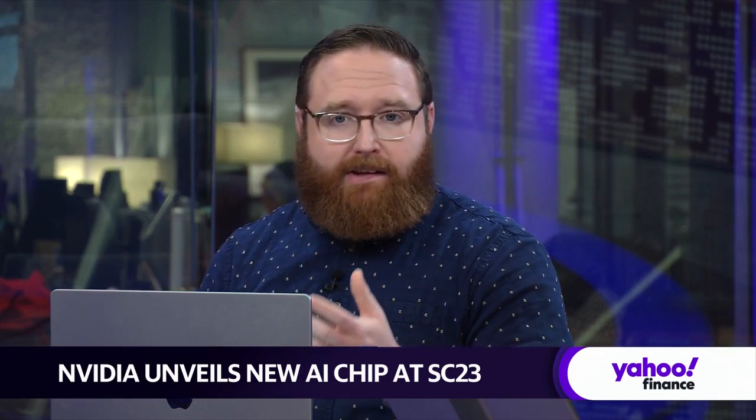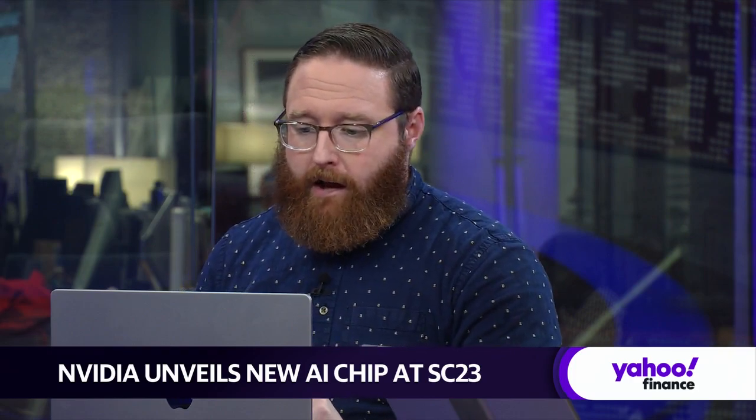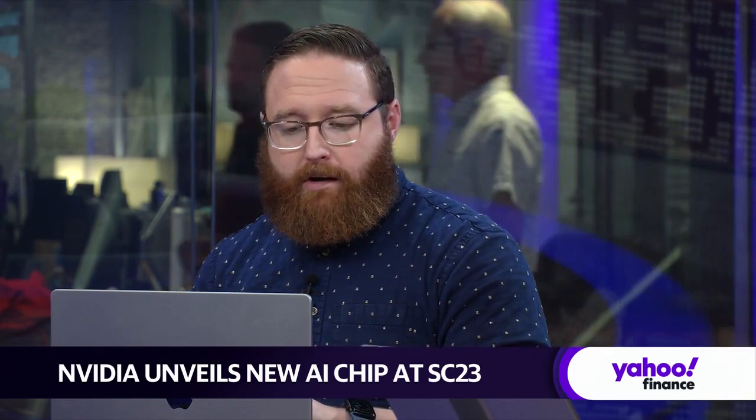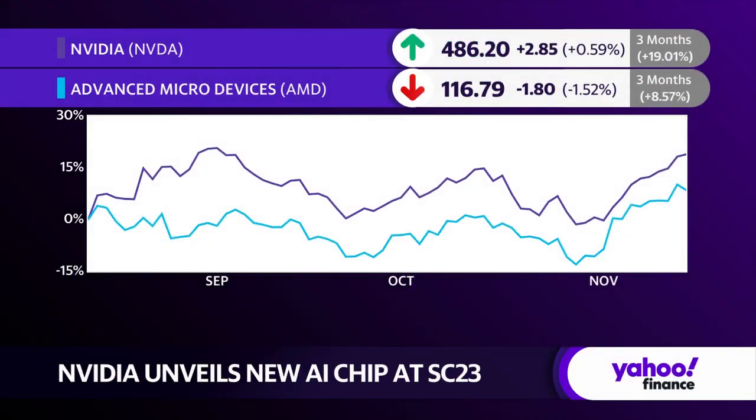Worth pointing out, AMD has its own chip that has more memory than this new NVIDIA chip — that's the MI300X. Those chips are going to start shipping later this year. The big deal here is NVIDIA still has a huge lead when it comes to AI chips. They're going to hold on to that. Anybody that I've spoken to has said it's going to take quite a while for companies to catch up to what NVIDIA has to offer.